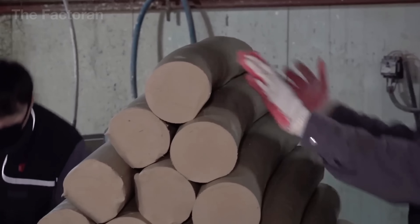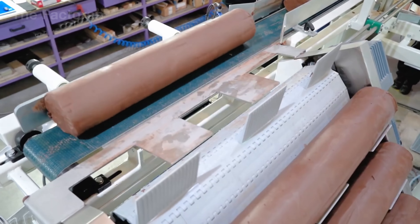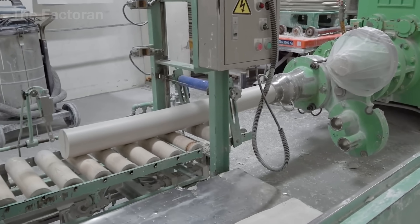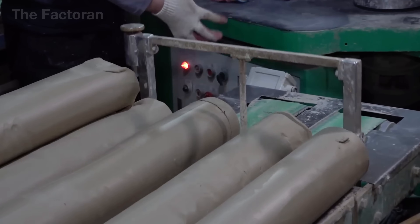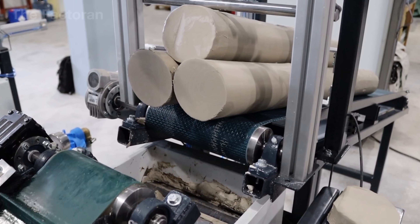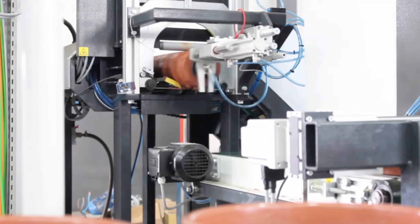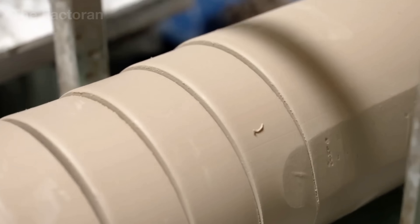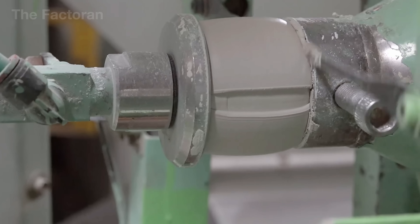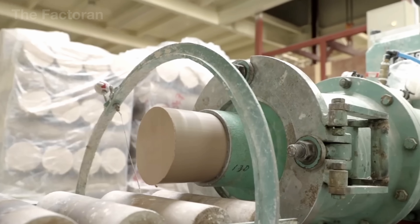As the clay exits the die, operators visually and manually inspect it to ensure the surface is smooth and free of cracks or shrinkage. The continuous clay column then moves through a clay cutter, where thin steel wires or sharp blades slice across it into equal-length billets. The operator must frequently adjust the cutting speed and wire tension, as even small variations can cause uneven edges or distorted shapes. In many factories, workers still fine-tune the conveyor speed and spacing of the cutting wires by hand, because a deviation of just a few fractions of an inch can result in misshapen billets or rough surfaces.